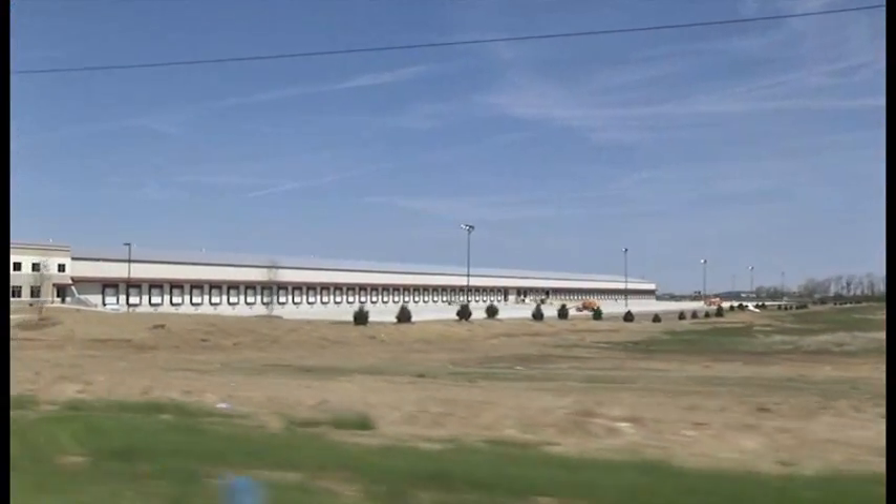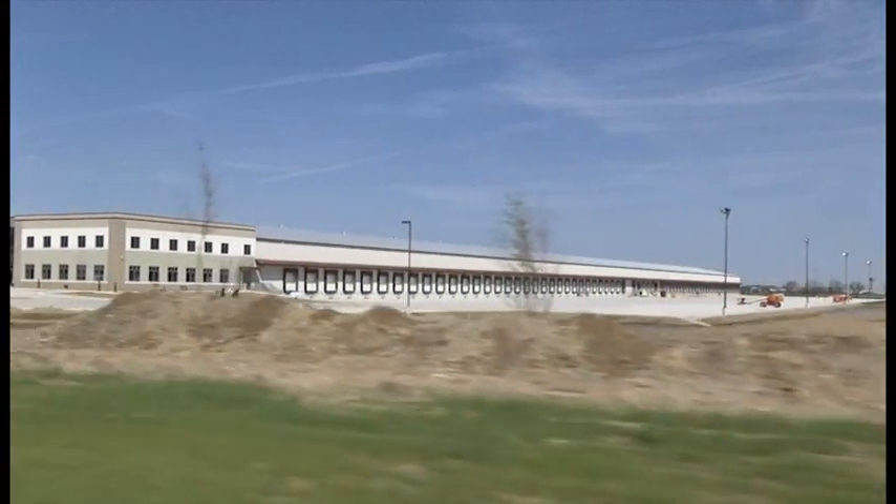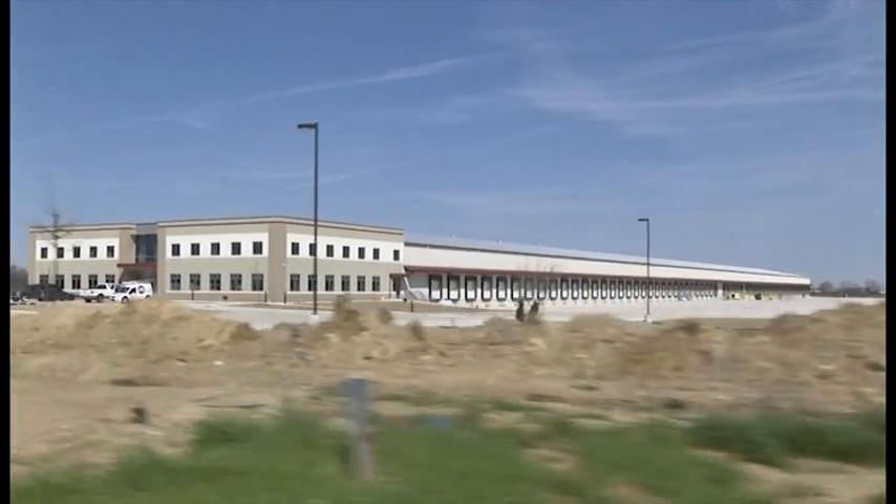Stone Quarry Crossings may soon be getting more construction, as another company has the site on a short list of possible locations for a food processing operation. It's a project called Foursquare, for a potentially food processing company that's also looking at the Stone Quarry Crossings site. It could potentially bring 120 jobs in about a three to four year period. It would be about an 80,000 square foot facility on about 16 acres of land, with additional land opportunity for future expansion.